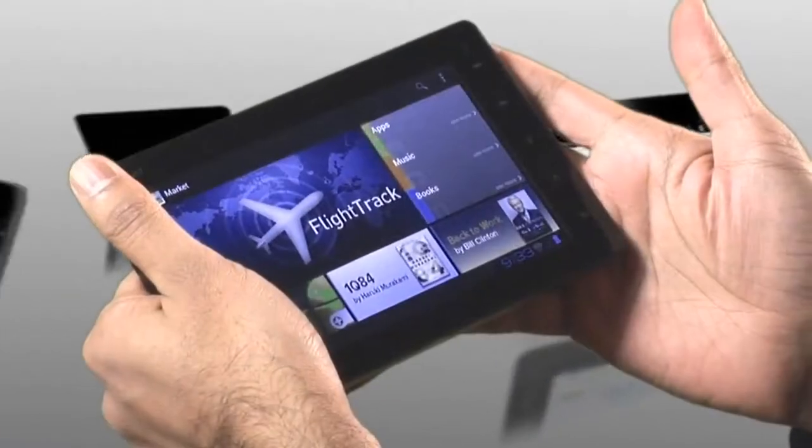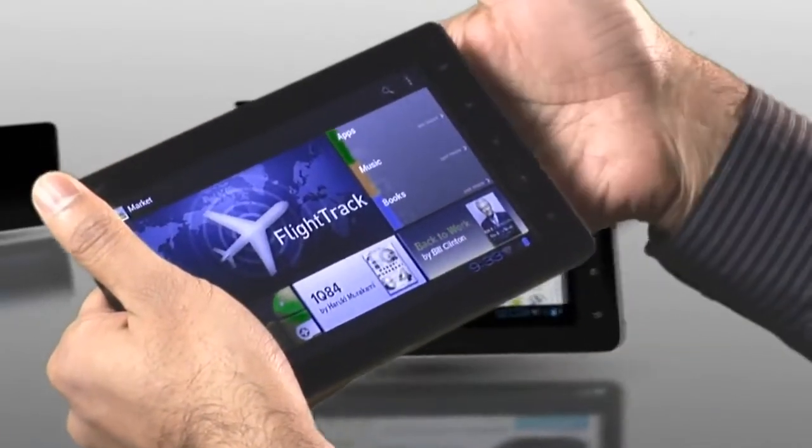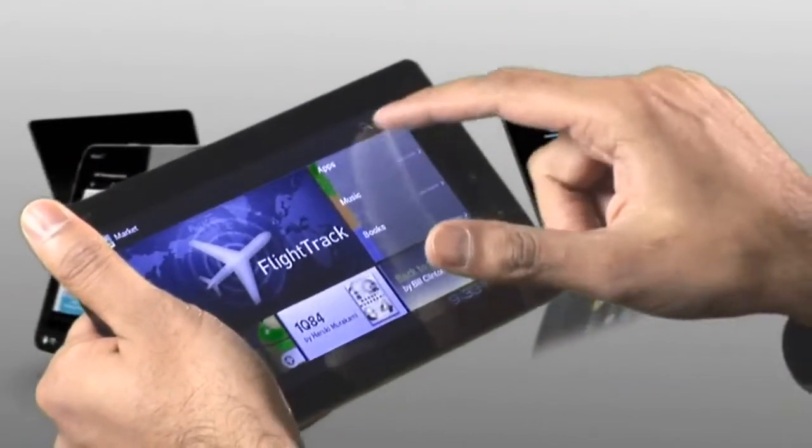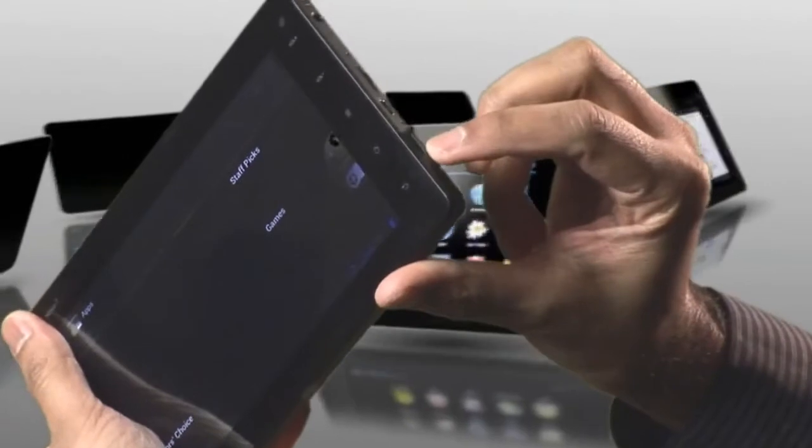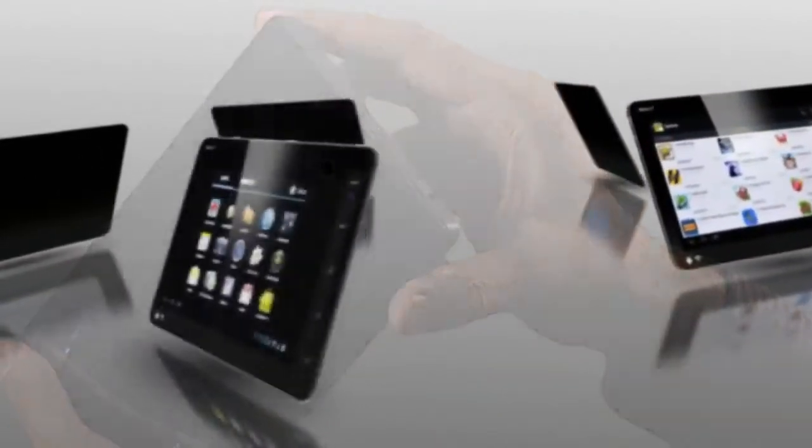This is a fully functional Android tablet with features including front and back cameras, a multi-touch capacitive touchscreen, SD card slot, and an HDMI port capable of 1080p output, and so much more.